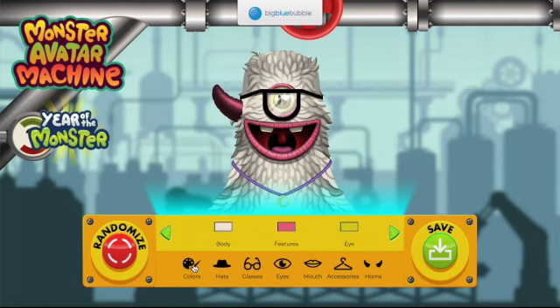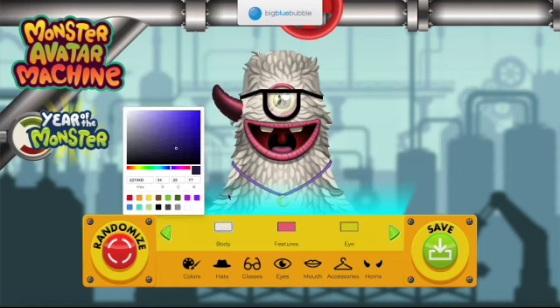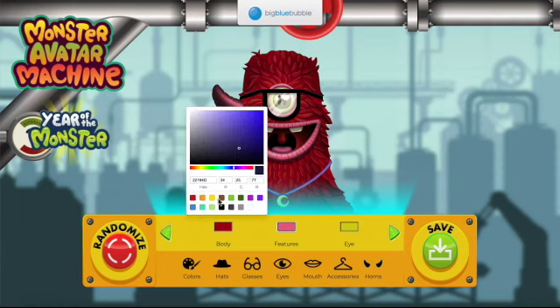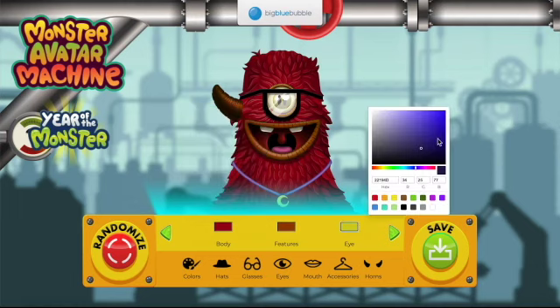Let's go into colors and pick my body color first. I'm gonna do it red because you guys know I love red. Then I'm just gonna do the features like an orangey color — like an orangey red. That's good.